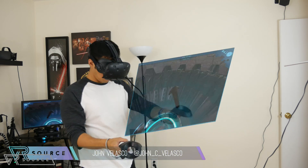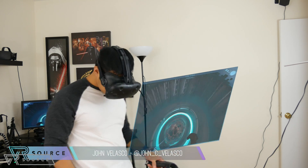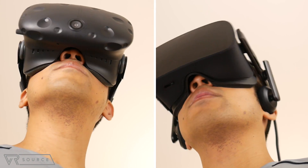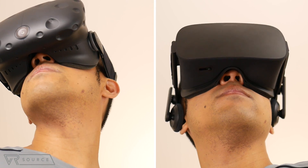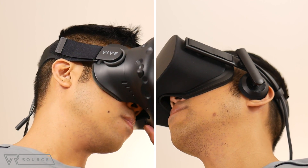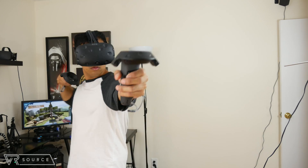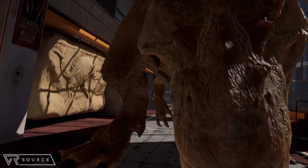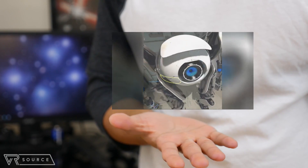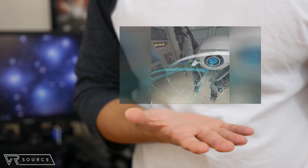When it comes to virtual reality, there are two systems at the moment that should be on your radar: the Oculus Rift and the HTC Vive. They've been out for a few months now, with each offering their unique take on the VR experience. Even though their implementations are different, it's all about which one does it better. Other factors will influence the outcome, but we'll go into some of their strengths and weaknesses in this comparison.